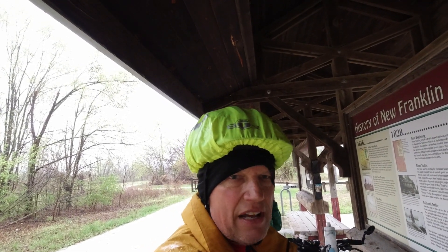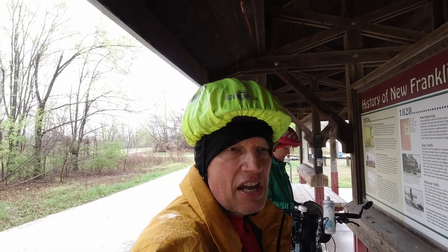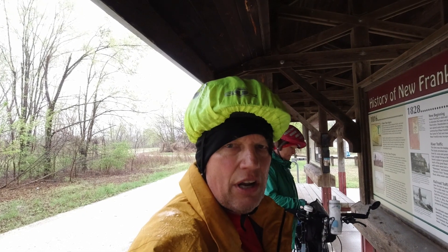We've used these rain covers quite a few times over the last four or five years, and they're great to have because the rain doesn't run down on your hair and your face. Plus they're bright, so that helps with safety.